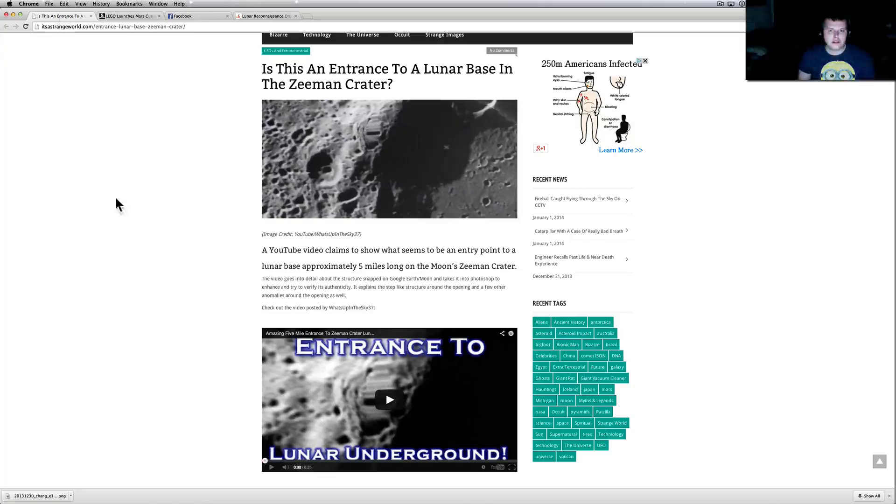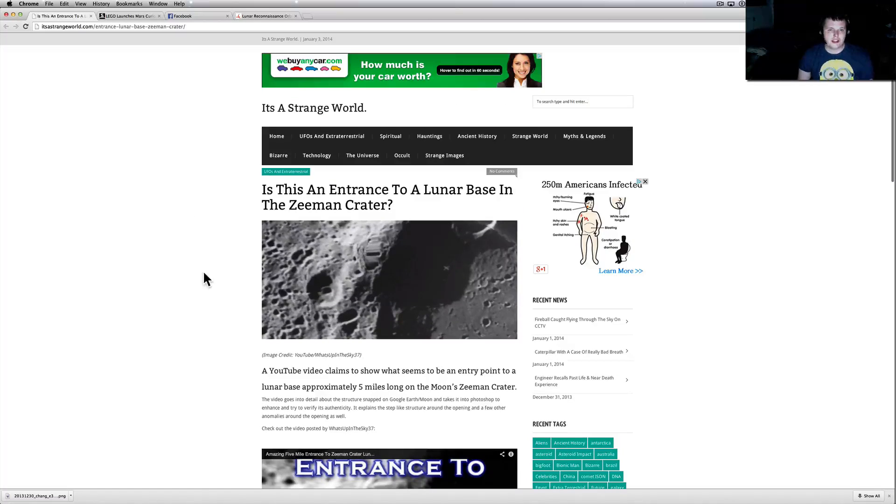I want to say thank you to Scott Waring — dude, you rock. Every time you share one of my videos on your UFO sightings website, it blows up. This was the one I had just done on the Zeman crater. It got shared all over the internet — people pick up his website and pretty much share it everywhere.